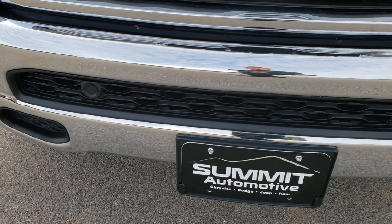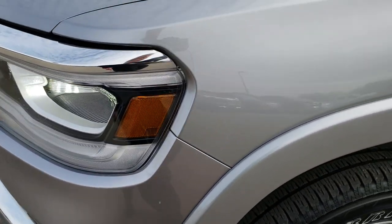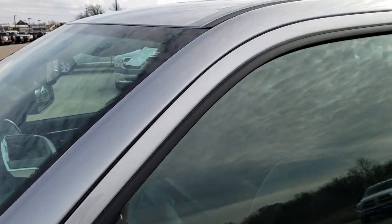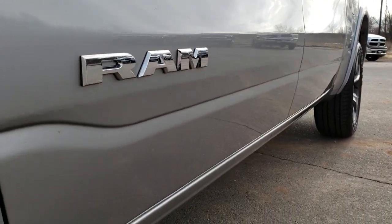This truck has the 5.7 liter V8 Hemi. From this HD video you will be able to tell that this truck is extremely clean all the way around. Billet silver is the color. We shoot all of our videos in 1080p so if you have HD capabilities on your computer, tablet, or smartphone device, turn them on right now because it's like you're right here looking at the truck with me.